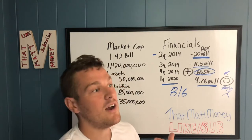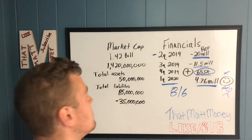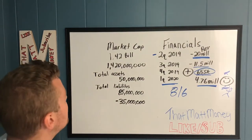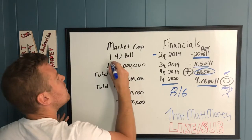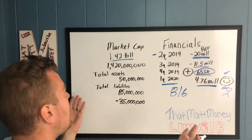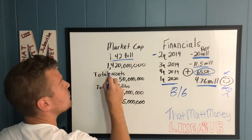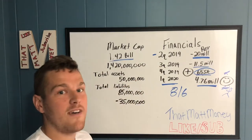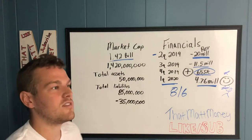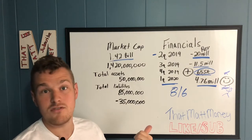The next quarter will be a big one for me to see if they still have cash burn issues. I hate cash burn — I don't like the idea of a company going bankrupt because you lose your whole investment. So let's hop over to the left side of the board. Their market cap is $1.42 billion. When I want to see if a company is overvalued, I like to write out the full number to really feel the scale of it.